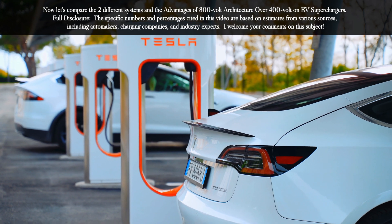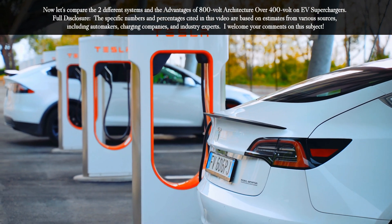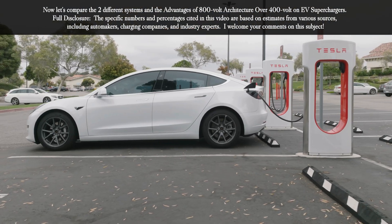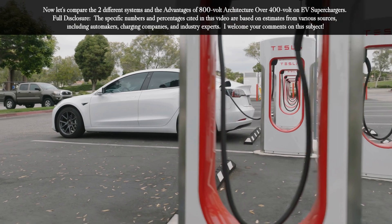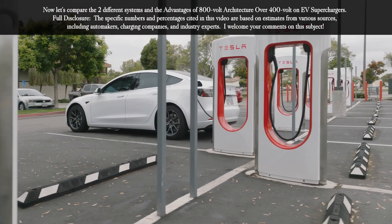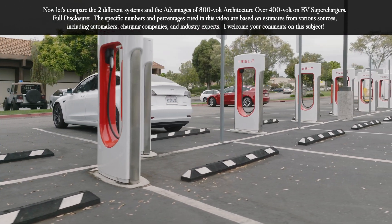Now let's compare the two different systems and the advantages of 800 volt architecture over 400 volt on EV superchargers. Full disclosure: the specific numbers and percentages cited in this video are based on estimates from various sources, including automakers, charging companies, and industry experts. I welcome your comments on this subject.